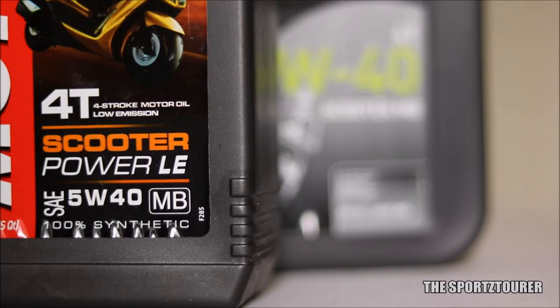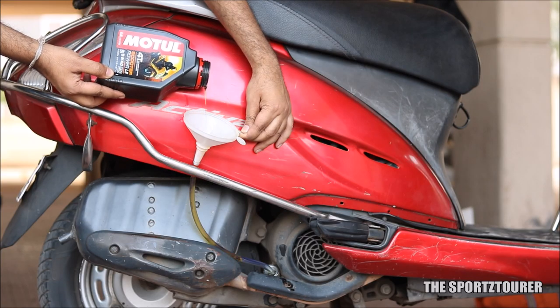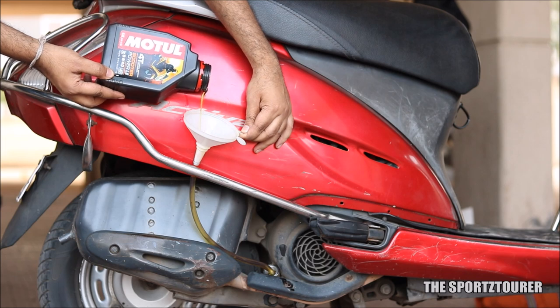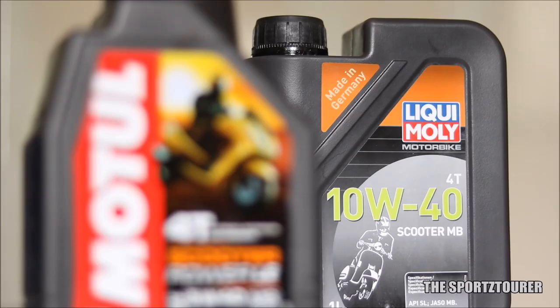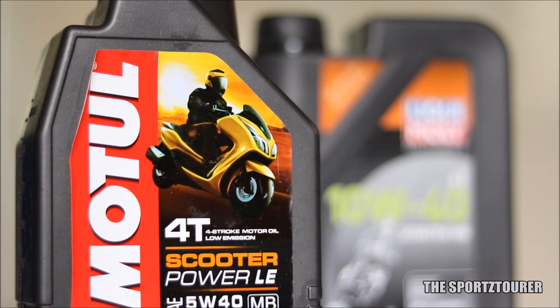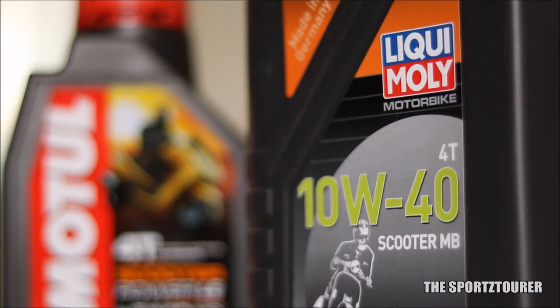Just like most of the scooter engine oils, the Liqui Moly scooter engine oil meets with the dated APISL standards. And when Motul has entered the picture with its Scooter Power 5W40 engine oil, we have to discuss some points of comparison. To begin with, the Motul already gets a margin for its grade along with its viscosity index of around 180, against the viscosity index of around 160 for Liqui Moly, which is already an excellent number.